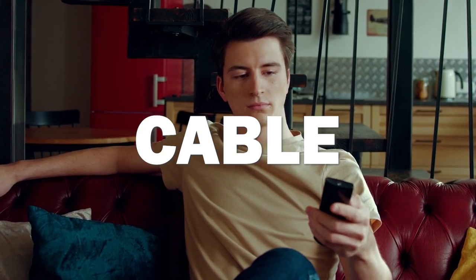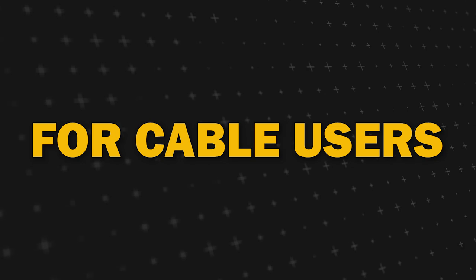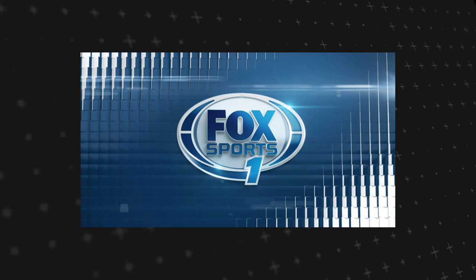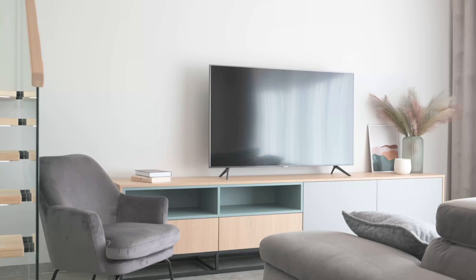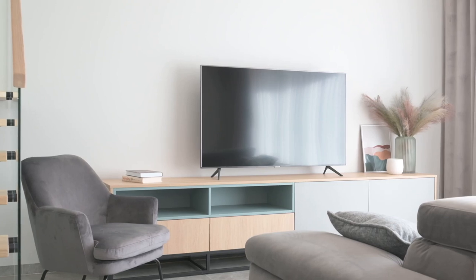Let's start off by addressing your current viewing setup. Do you have cable with a traditional TV package or are you a cord cutter with streaming apps? For our cable users, locate FS1 on your cable package by searching the channel guide. Simply refer to your guide and search for FS1 or Fox Sports 1. It's typically nestled among other sports channels in your lineup. If you encounter any challenges, reach out to your cable provider for quick assistance — they're more than happy to point you in the right direction.